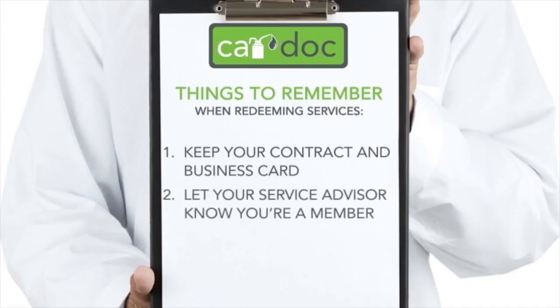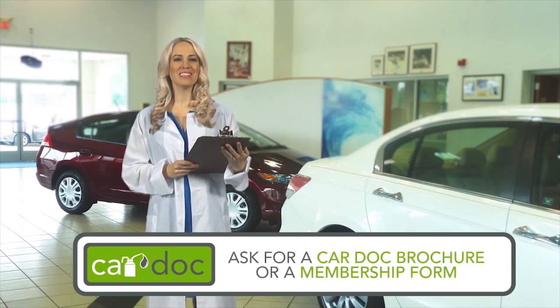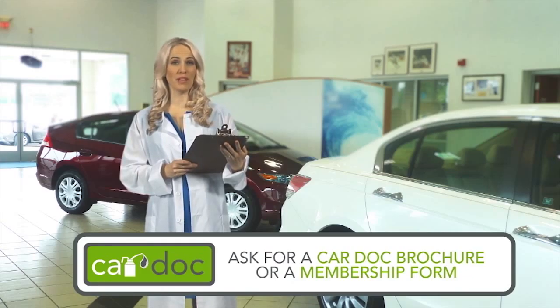Step two: when visiting the dealership, let your service advisor know that you're a CarDoc member. Step three: sit back and smile. You made a great decision when you added the CarDoc maintenance and membership services. This program is just what the doctor ordered. Ask any CarDoc customer care representative for a CarDoc brochure and membership form today.